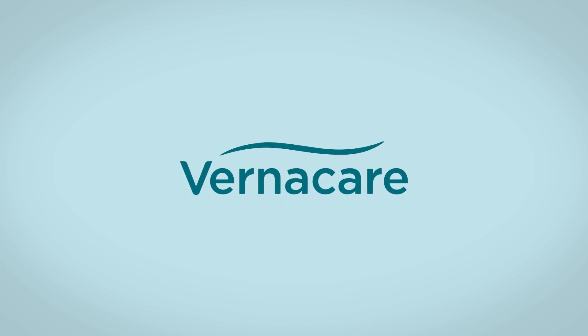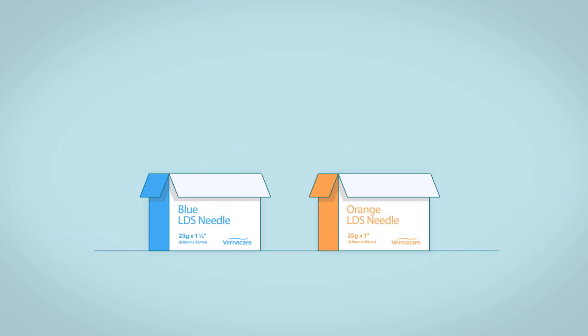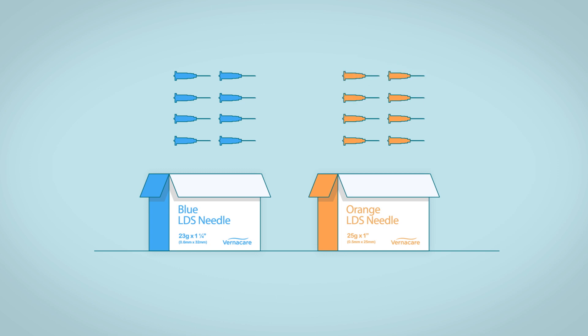Vernacare have worked with industry experts to develop market-leading, low-dead space needles. We provide a cost-sparing, vaccine-saving needle solution with global availability.